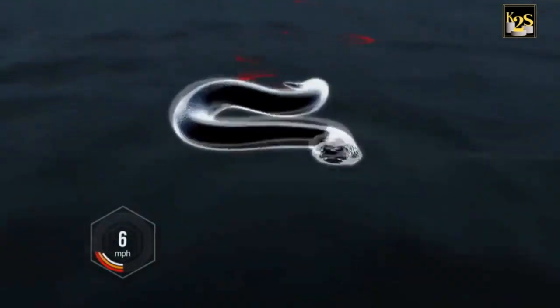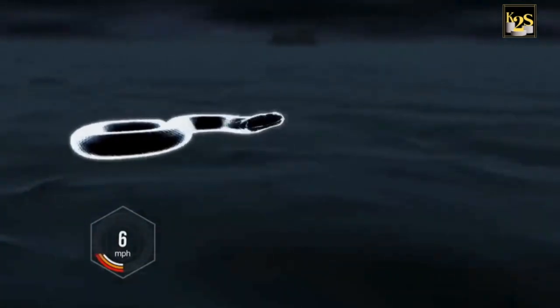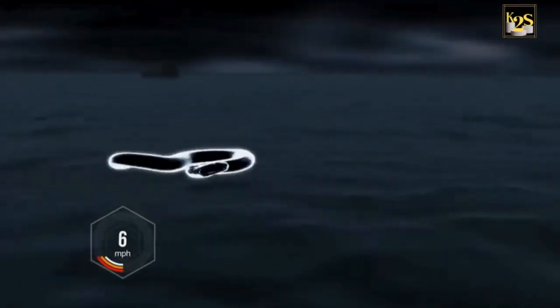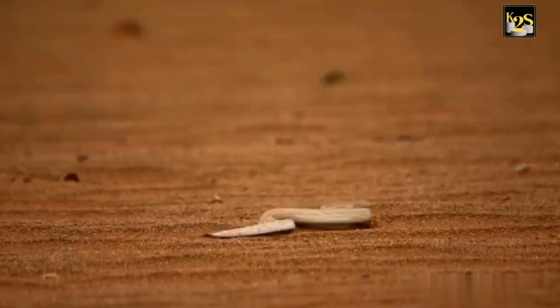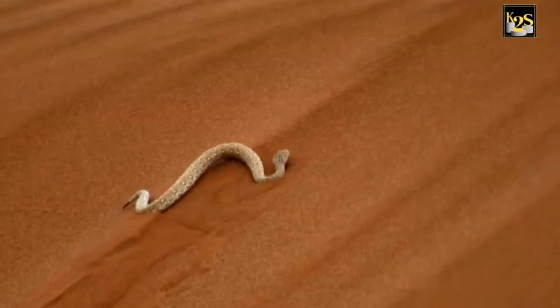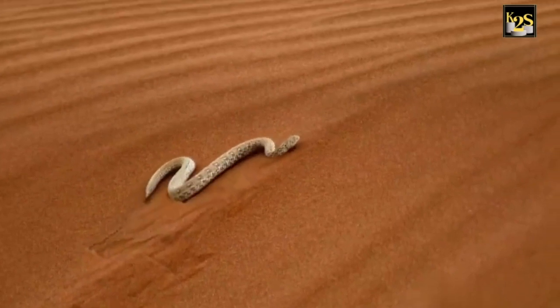This movement creates grip, much like a foot pushing down, allowing the snake to move forward without sliding, even on shifting sand. Sidewinding is also a necessary heat coping behavior in the scorched desert — it reduces the body's contact with the hot sand.